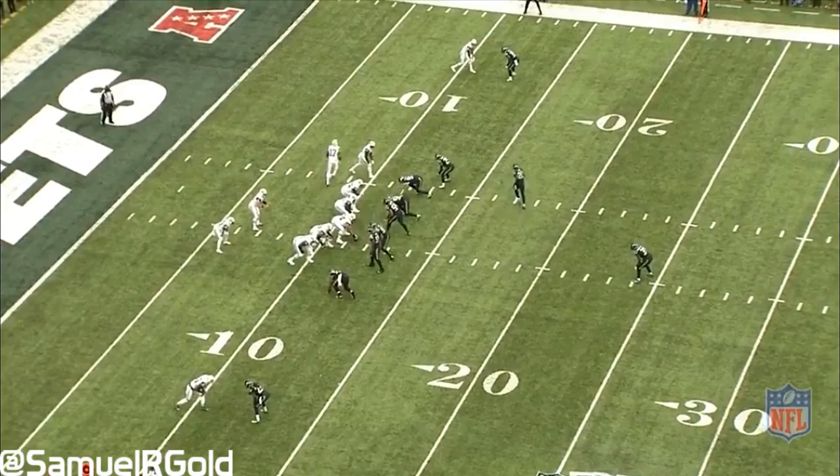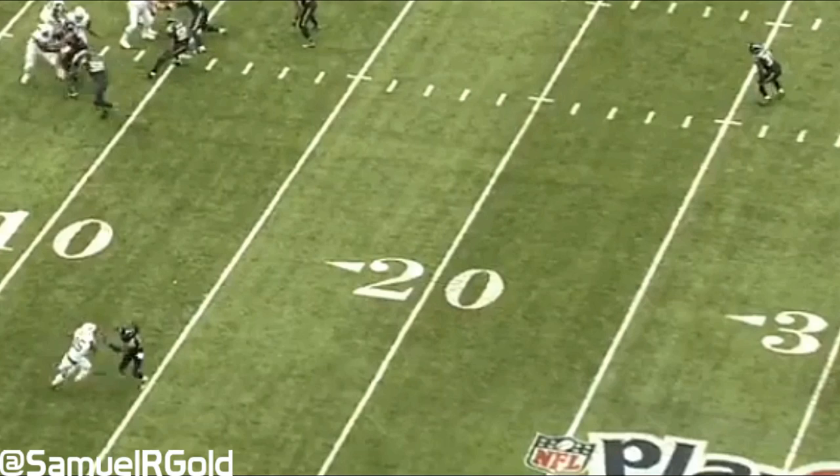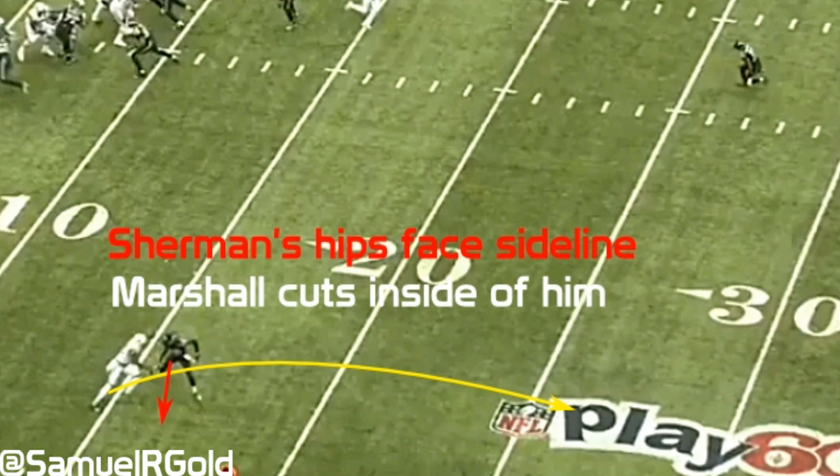Let's start by looking at the 41-yard reception Marshall caught on his second target. The Jets are in shotgun in a 3x1 formation. Marshall is the solo receiver at the bottom of your screen, and he runs a streak down the sideline. The Seahawks are in man-free defense, playing with Cam Chancellor deep, while their other defensive backs are in man-to-man coverage — man-free coverage is also called cover one man. After the snap, Sherman attempts to press Marshall to the sideline, but Marshall uses his strength to push Sherman off of him to create the separation necessary to cut back inside. Sherman's hips are facing outwards, while Marshall's hips are facing down the field, and it's at this point where Marshall completely has Sherman beat and swims past him.